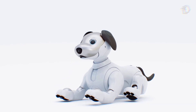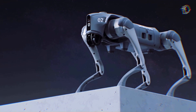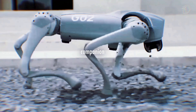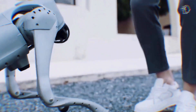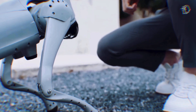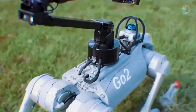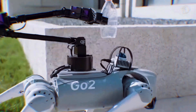Robot dogs have always captivated our imagination, and they made a significant appearance at the conference. Take Unitree Robotics Go 2, for example. It's not just a novelty — it's a versatile companion with practical applications. From assisting individuals with mobility challenges to providing companionship across different age groups, these robotic canines are more than just adorable. Their agility and interactive features make them valuable assets in various scenarios.